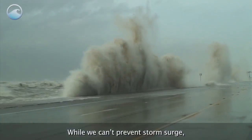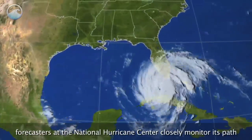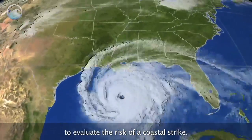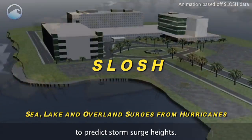While we can't prevent storm surge, we do have a system that can warn us of the incoming threat. As a hurricane develops over the open ocean, forecasters at the National Hurricane Center closely monitor its path to evaluate the risk of a coastal strike. They use a computer model called SLOSH to predict storm surge heights.